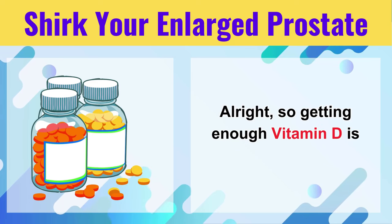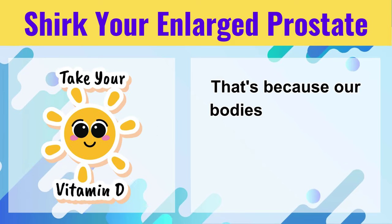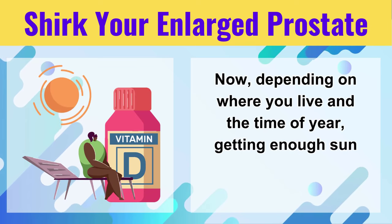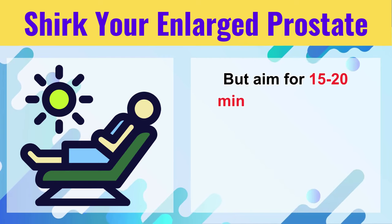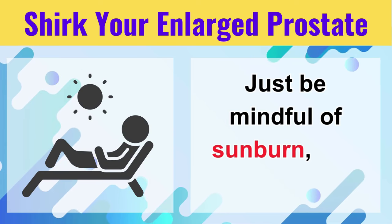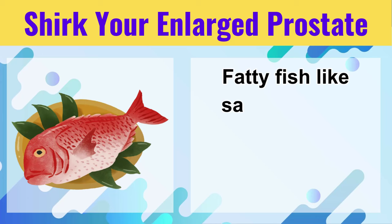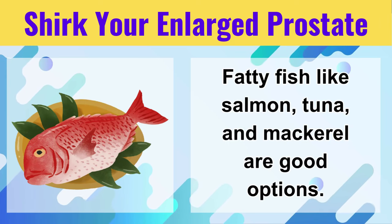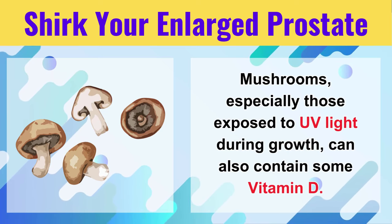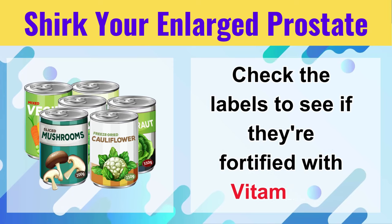Getting enough Vitamin D is key, but how do we do it? Remember the nickname — the sunshine vitamin — because our bodies can actually produce Vitamin D when exposed to sunlight. Depending on where you live and the time of year, getting enough sun exposure can be tricky, but aim for 15 to 20 minutes of midday sun without sunscreen on your arms and legs most days. There are also some dietary sources: fatty fish like salmon, tuna, and mackerel are good options. Mushrooms, especially those exposed to UV light during growth, can also contain some Vitamin D. And don't forget fortified foods like milk, cereals, and orange juice — check the labels to see if they're fortified.